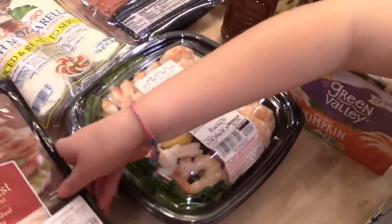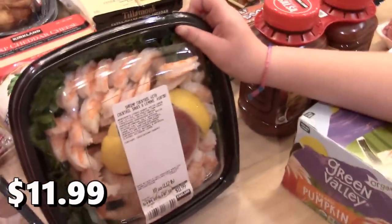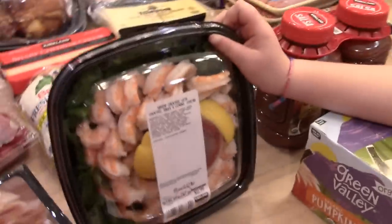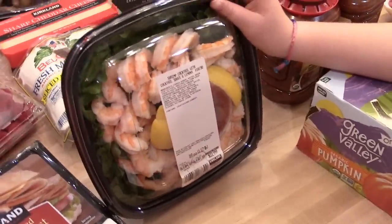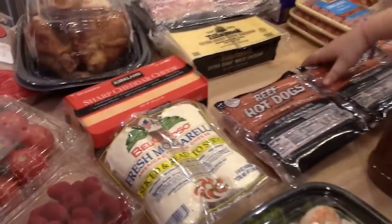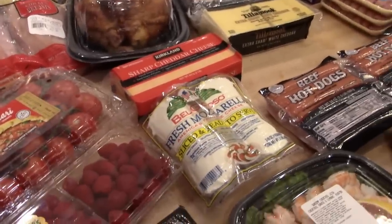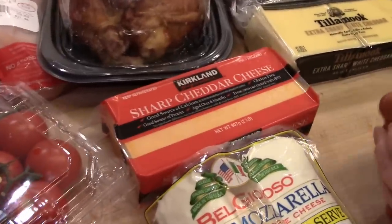I usually get shrimp cocktail every time I go to Costco — it's really delicious. It's $11.99, a little pricey, but it's probably the best prepared shrimp cocktail you can buy in the store. I got some mozzarella cheese — they actually had it on a sample, and since I got the tomatoes and I have some basil on the deck I can chop up, I can make a caprese salad.